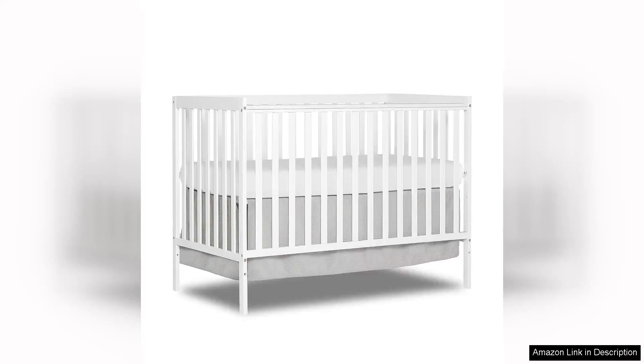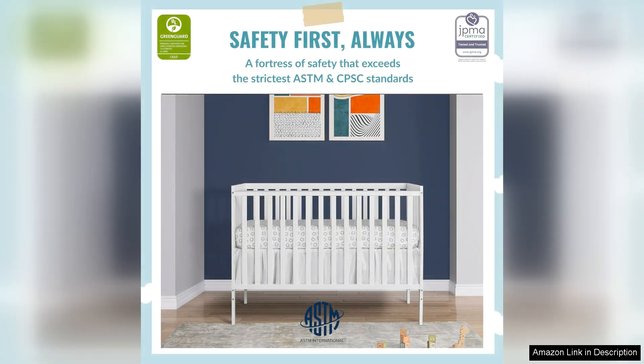The Dream On Me Synergy 5-in-1 Convertible Crib is a versatile and stylish option for parents looking for a long-lasting crib for their child. This crib can easily transition from a crib to a toddler bed, daybed, and even a full-size bed, making it a practical investment that will grow with your child.